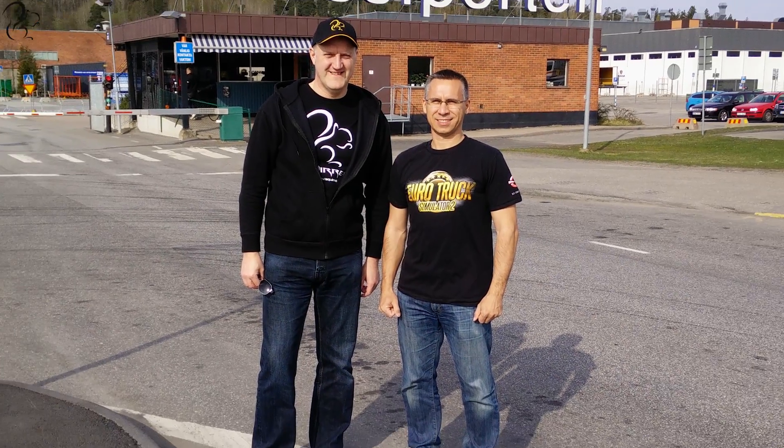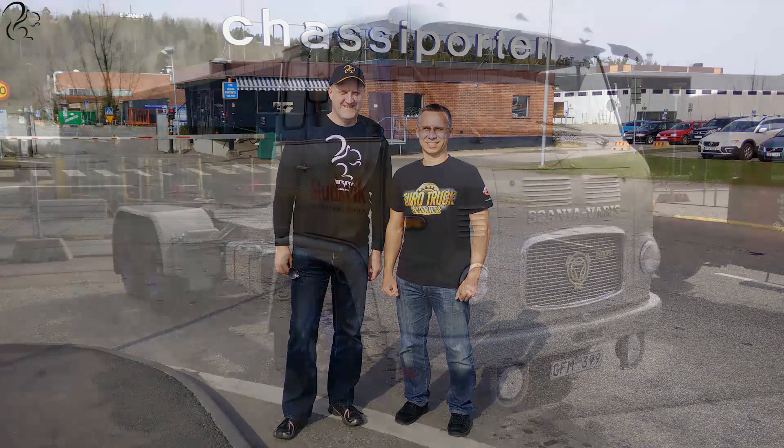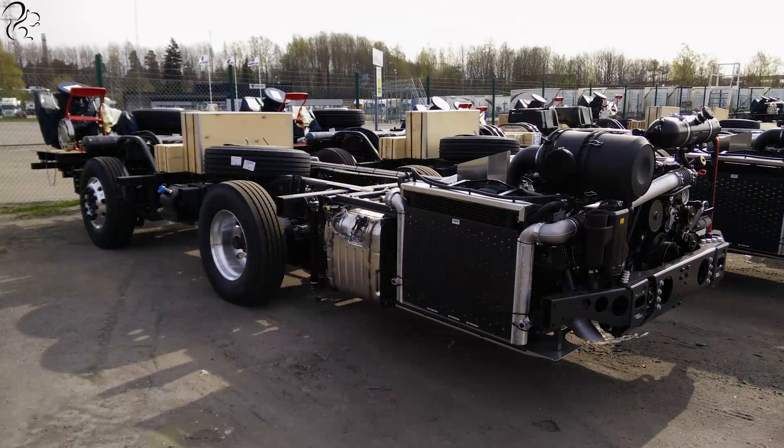Day two started bright and early for myself and Pavel Sebor. We headed down to the Chassisporten, which is a Scania chassis assembly plant. In the grounds outside, there were some very old trucks like the Scania Varbis. There were also some part-assembled vehicles — I think they're buses and coaches off to have their body assembled on top of them.